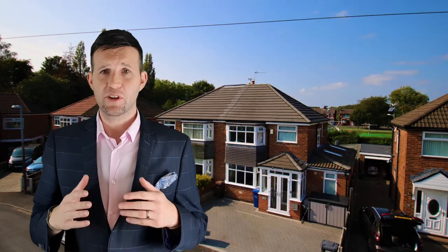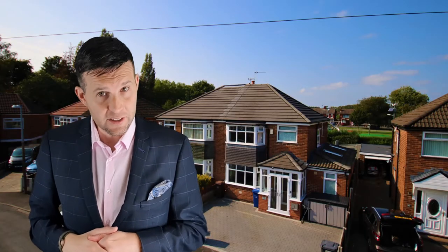18 Highbury Avenue. This was a three-bed semi advertised at $250,000. We agreed $249,995 after 14 viewings and 22 weeks on the market.